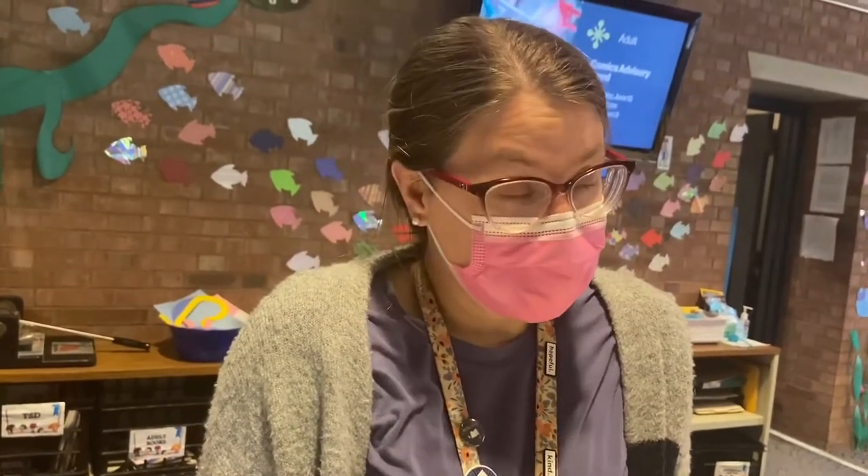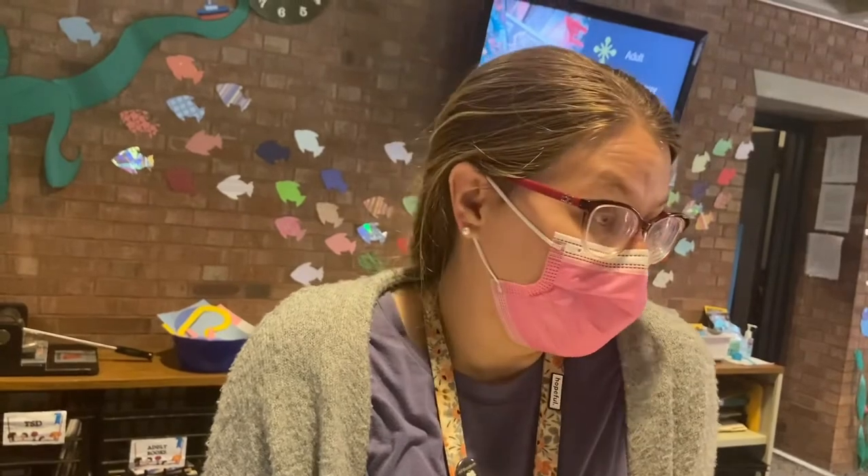My favorite new thing we've done at the library is in our picture book section when we reorganized it so everything was organized by topic instead of alphabetically. It made it a lot easier for little kids to find the books they wanted, and it's been really cool seeing them able to find their own books. Thank you!